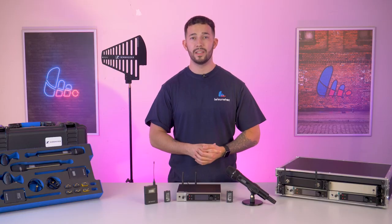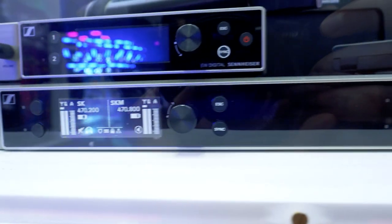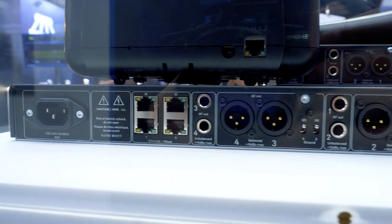The power of the EWDX is also amplified with the option of integrated Dante in the EM2 dual receiver. This is also a feature in the brand new full 1U quad receiver, unlocking huge potential when scaling your system.